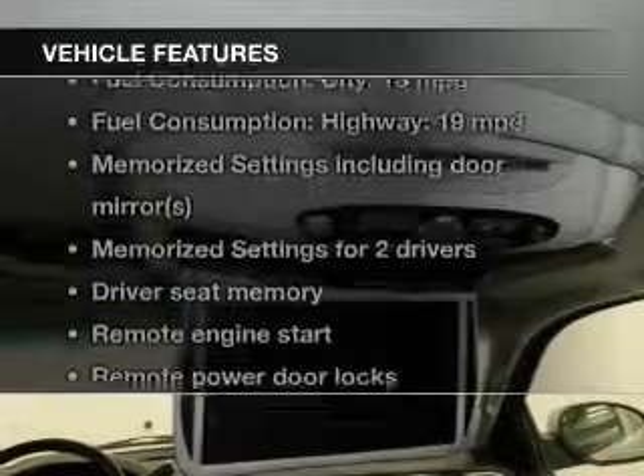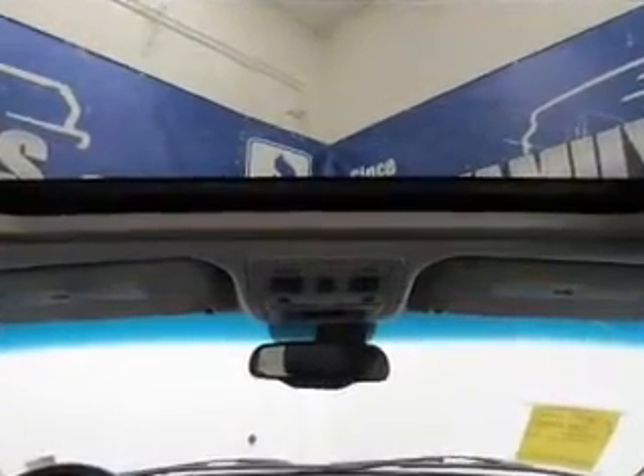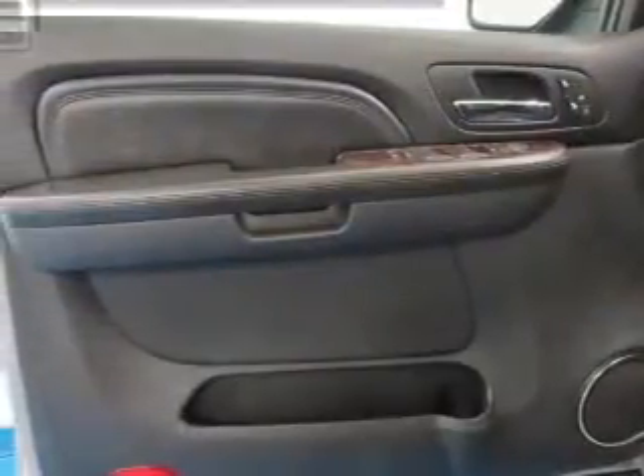Plus, enjoy these notable features that are included in this vehicle: leather seats, power door locks, power windows, cruise control, an AM-FM stereo with multi-disc CD player, satellite radio, and power steering.